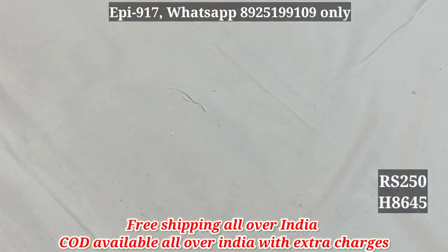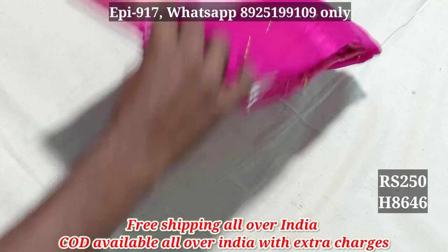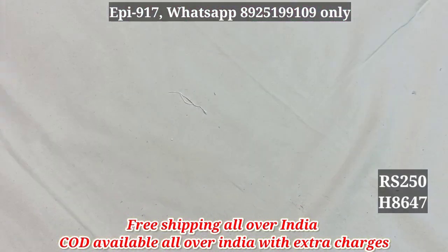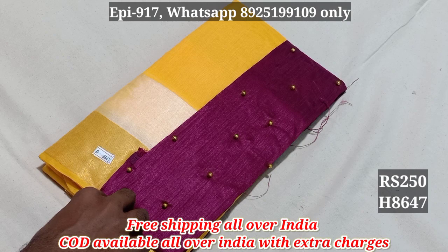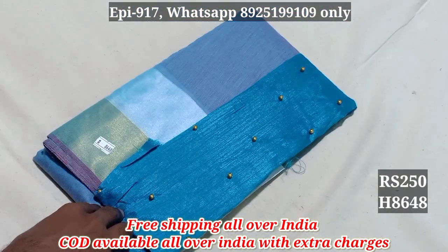Here is $250. 8644. 8645. 8646. 8647. 8648.